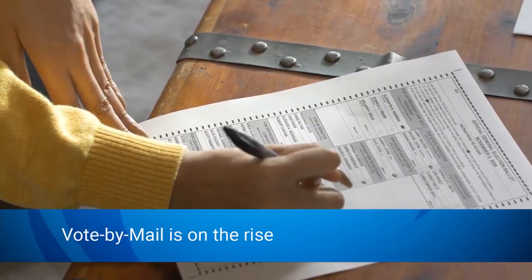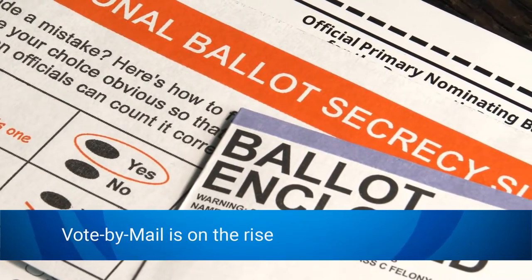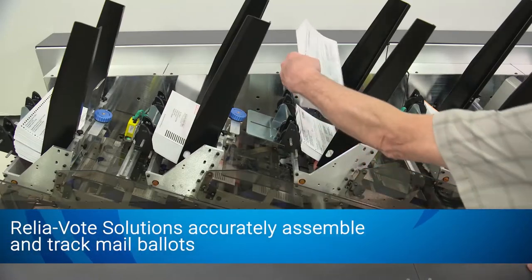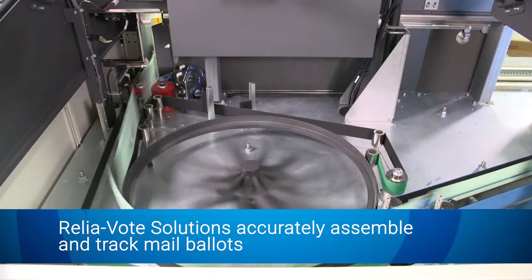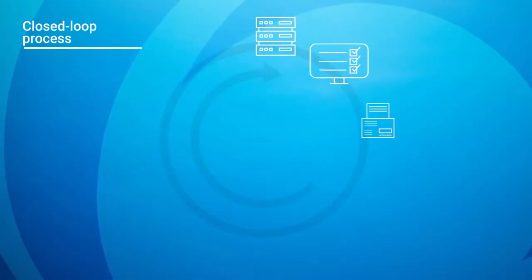Vote by Mail is on the rise. The demand for mail ballots has never been greater. BlueCrest's ReliaVote solutions accurately assemble and track mail ballots, essential for integrity of voting by mail. Let's look at ReliaVote's closed-loop process.